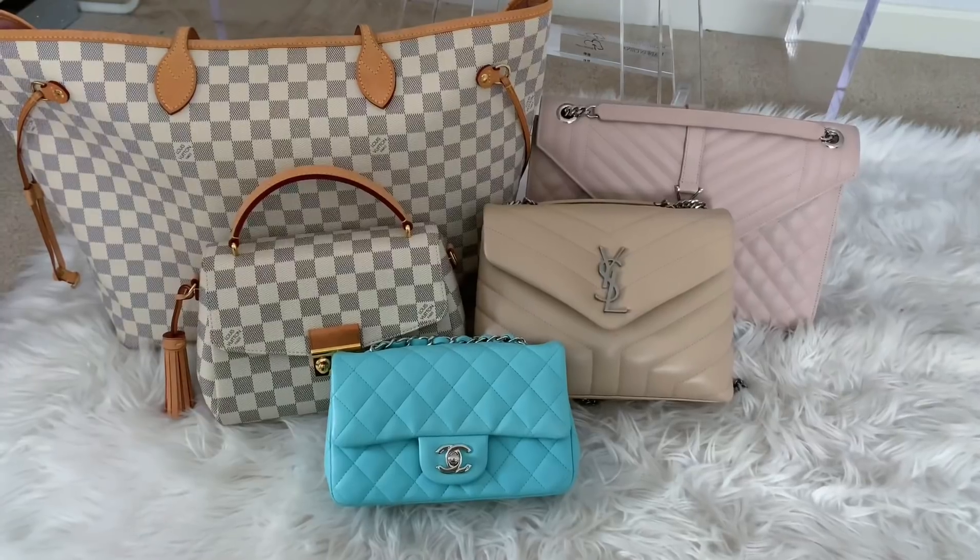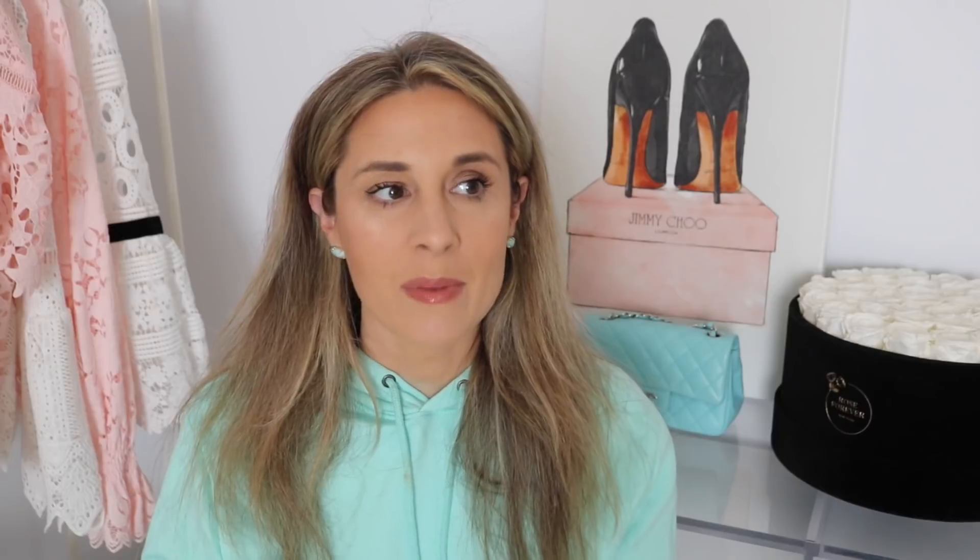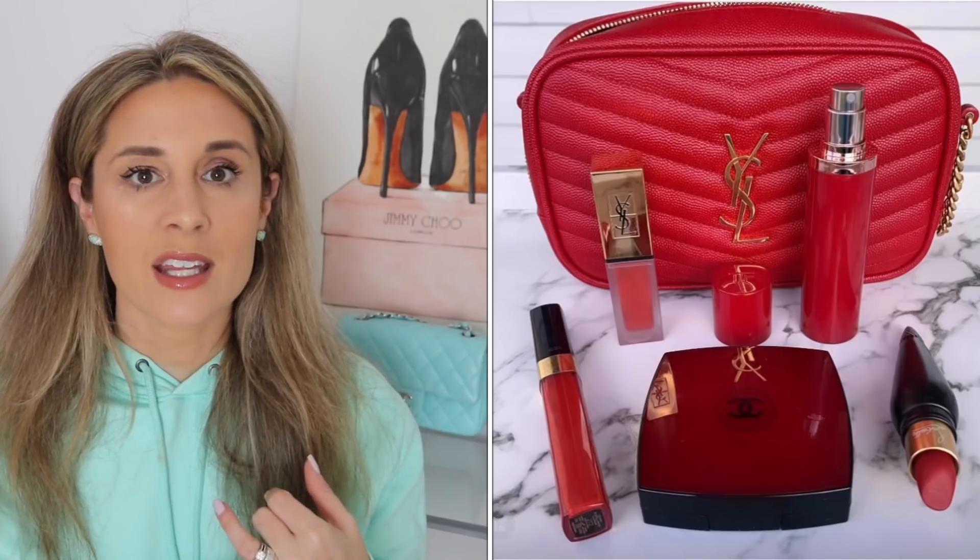Those are the five bags in my current collection that I'm going to try to branch out and reach for this spring, getting away from my darker bags toward lighter, happier colors. Now I want to mention two bag categories on my radar for spring or summer. First, I'd like to pick up a raffia or straw bag. There's a cute YSL camera bag in straw raffia, but I keep telling myself I don't need another camera bag — I already have a few.